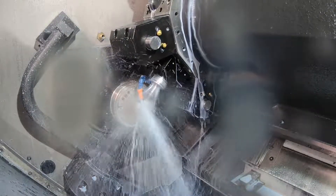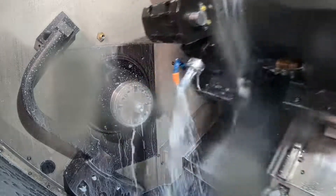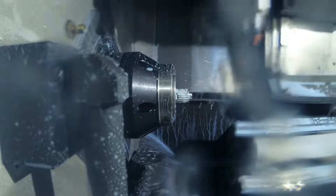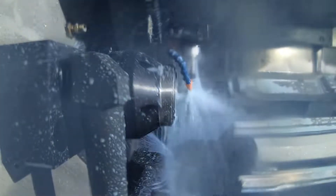So naturally, one of our progressions when we went from straight turning was to add a Y-axis to be able to do some milling while we're turning, and then that progressed into adding a sub-spindle so we could do some part pick-offs and work on the backside of parts.